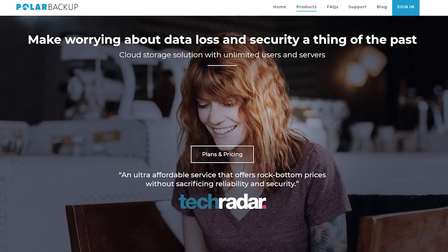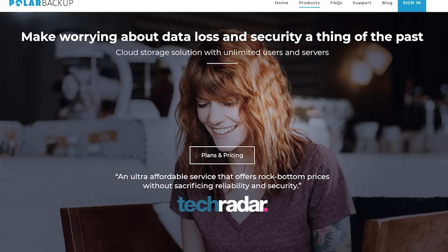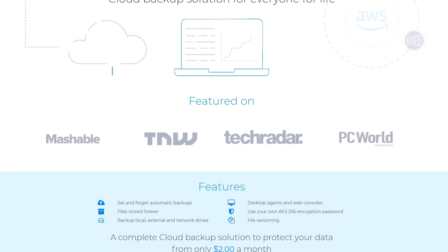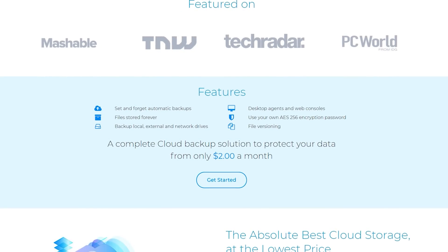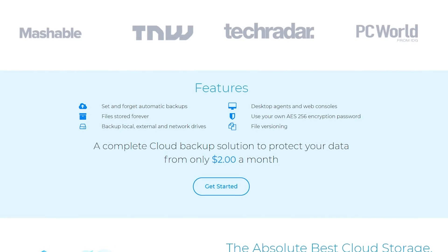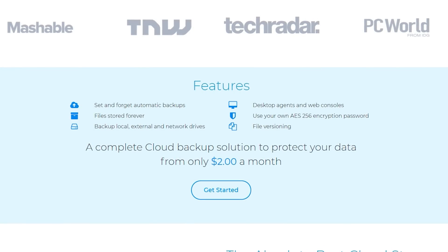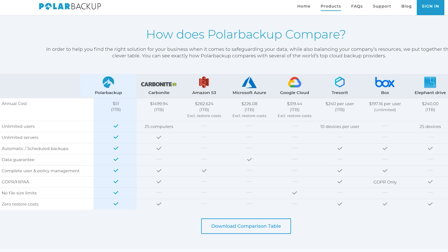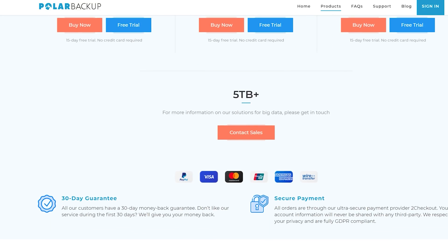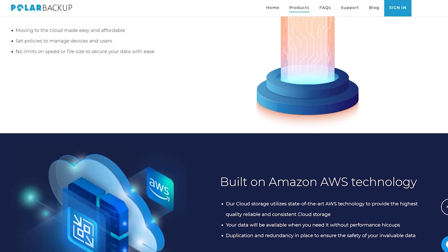This video is brought to you by Polar Backup, an affordable cloud storage backup solution that protects your most critical data using zero-knowledge backups and 256-bit AES military-grade encryption. Features include automatic set-and-forget backups, files stored forever, backup of local, external, and network drives, desktop agents, web consoles, your own AES-256 encryption password, and file versioning. Right now, when you buy a 5-terabyte lifetime plan, Polar Backup gives you another 5-terabyte plan free — 10 terabytes for the price of five. Click the link in the description to try it.